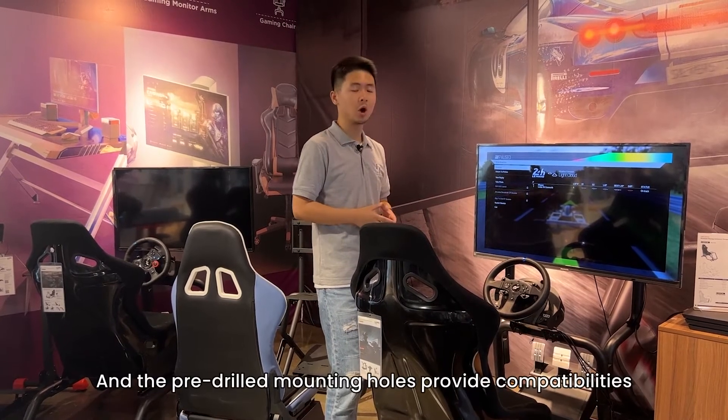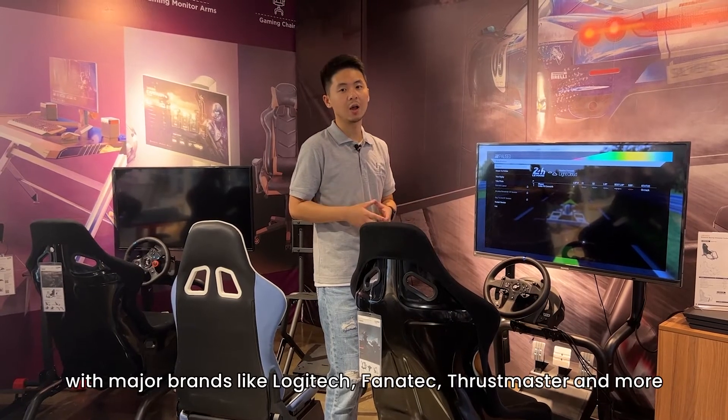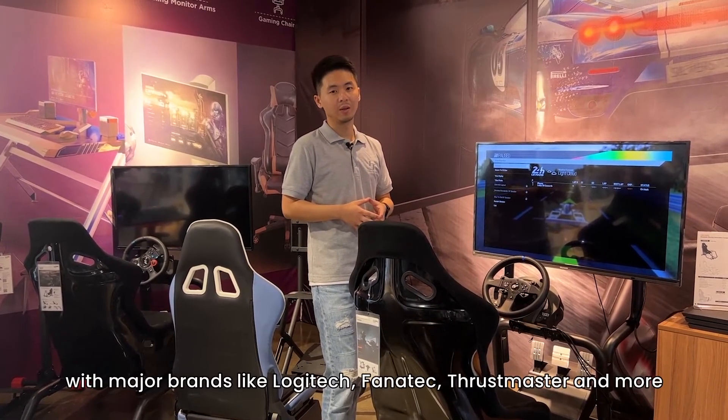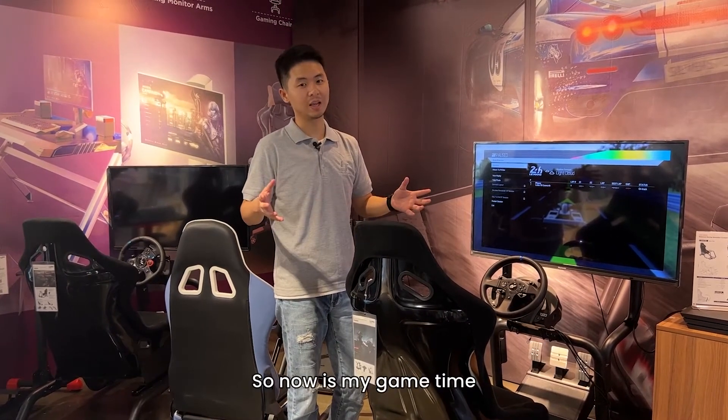The pre-drilled mounting holes provide compatibility with major brands like Logitech, Fanatec, Thrustmaster, and more. I think no one can deny this kind of fabulous experience. So now it's my game time.